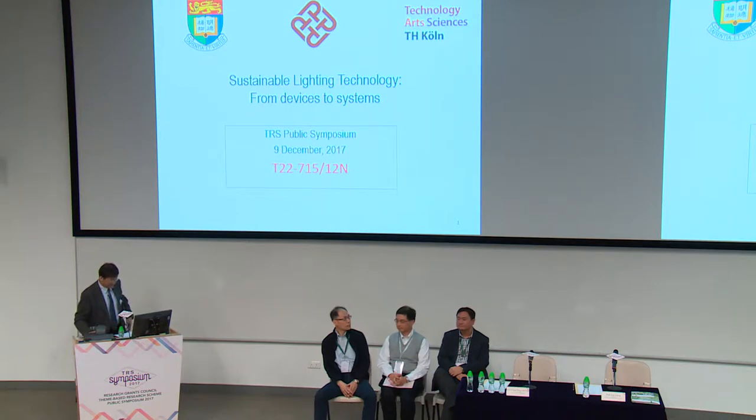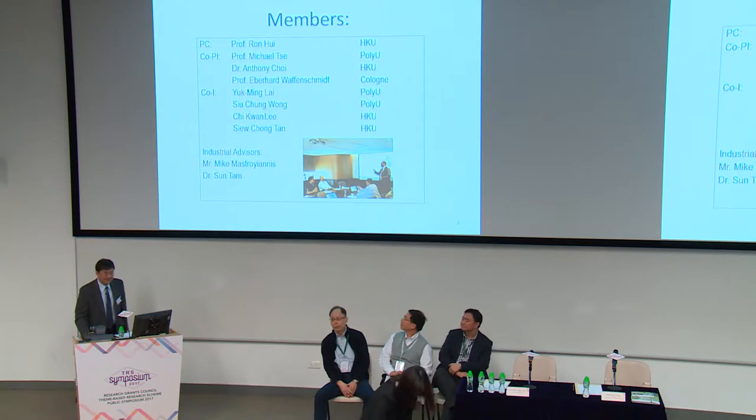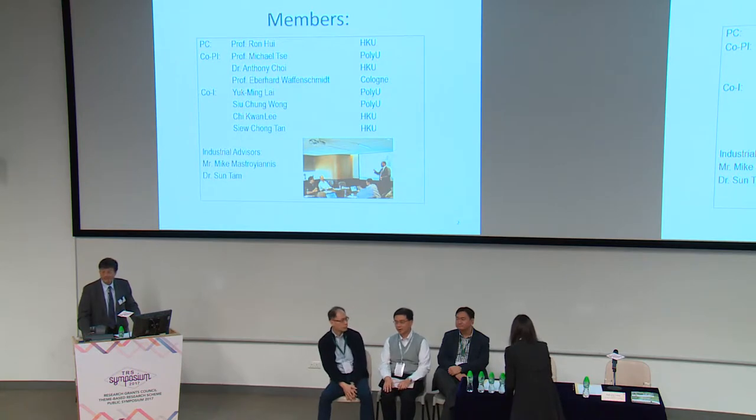As the title implies, it is an engineering project. We focus on sustainable lighting technology with the emphasis from devices to systems. This is our team. Besides RGC, we would like to thank our two industrial advisors, Mr. Mastroianis from Philips and Dr. Sun Tam from OptiLab.